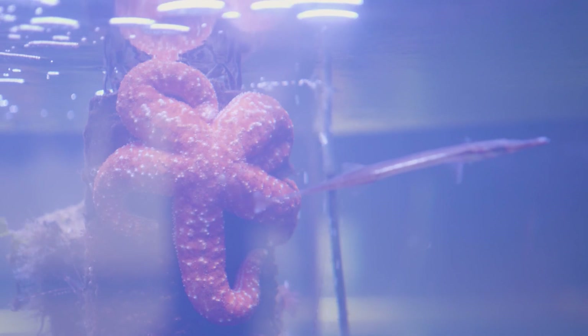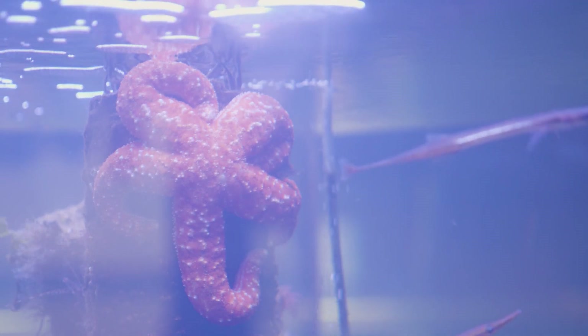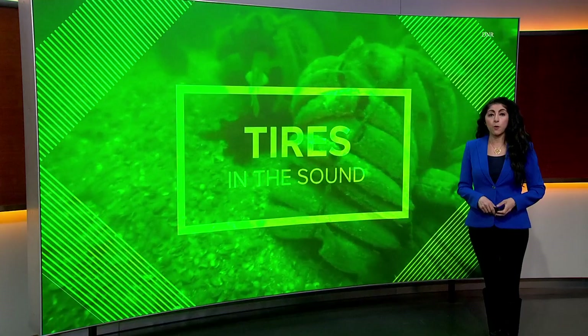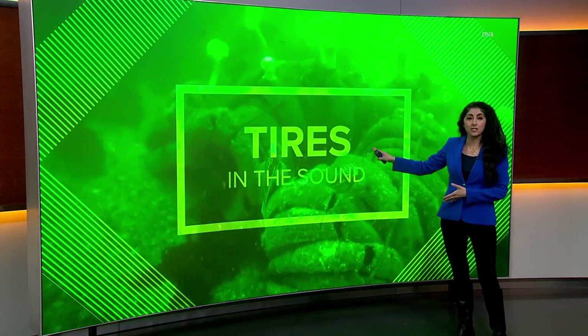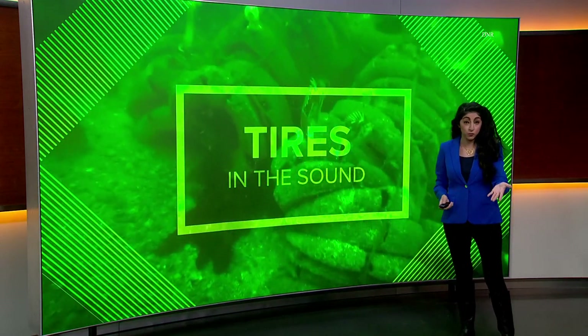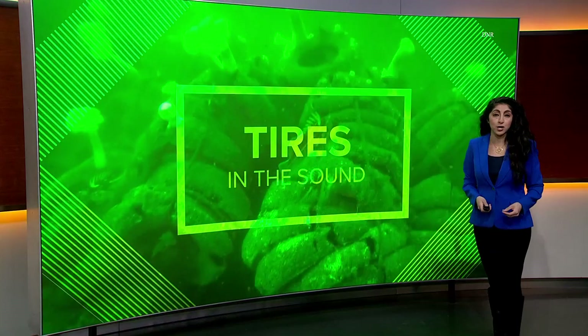The team here is among the many who are grateful to finally see the tires removed. Most of the tires in Puget Sound are the size of tires on sedans or SUVs, but there are a variety, including semi-truck tires.